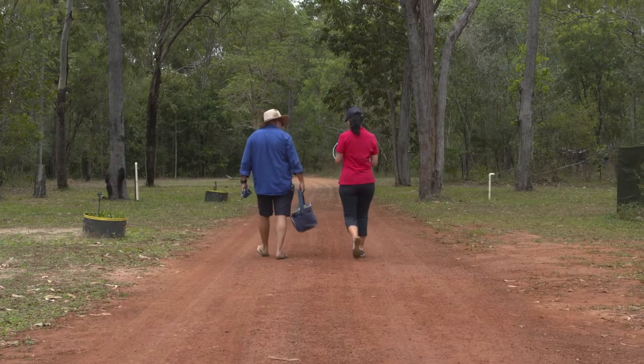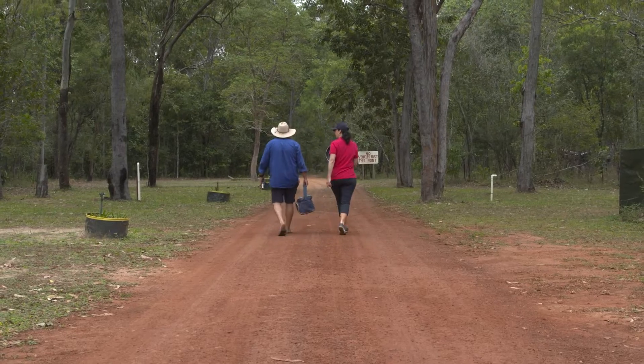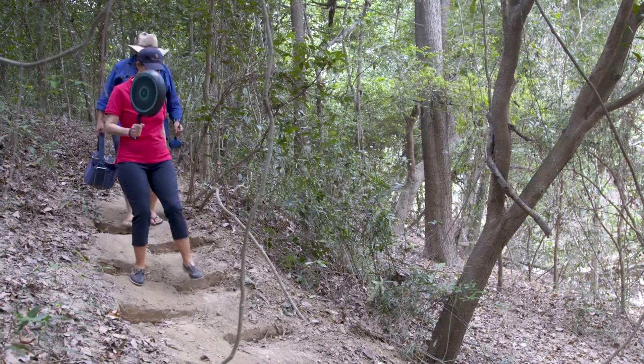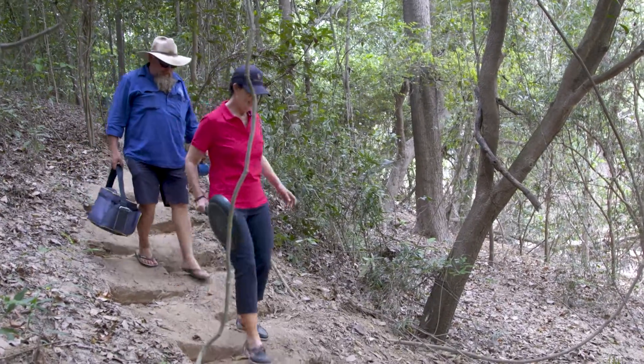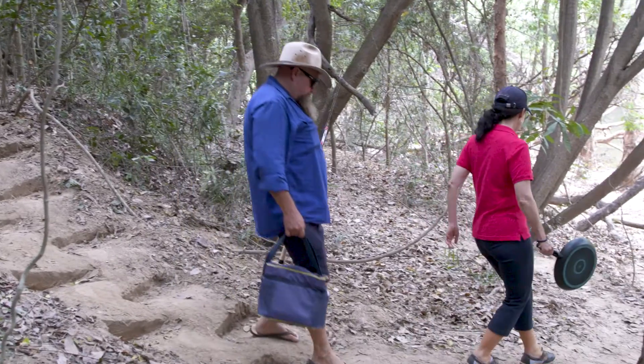It was about time we put it to use. The team at Moreton told us about this little place called the Barra Hole, which is great for fishing. But they also told us to watch out for the resident croc, so I'd better take some protection. I saw it on a YouTube video once and it seemed to work that time.